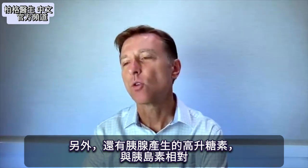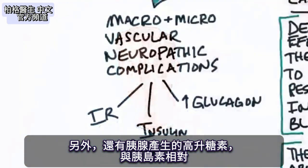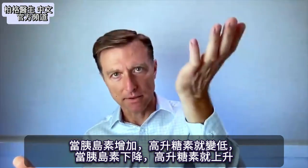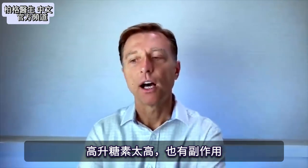There's also another hormone that opposes insulin, produced by the pancreas, called glucagon. Anytime insulin increases, glucagon goes low. Anytime insulin goes down, glucagon goes up. And there are a lot of side effects from higher levels of glucagon.